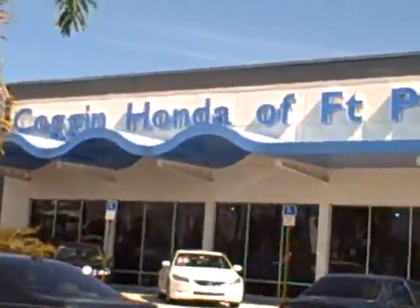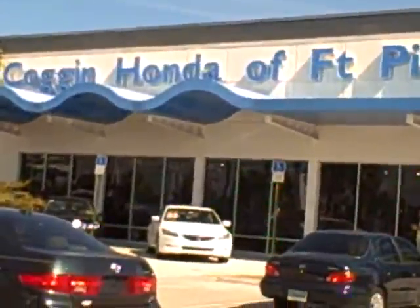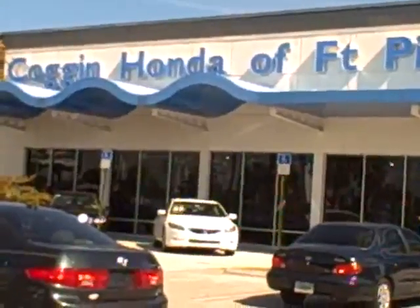Just let us know what we can do to help you at Coggin Honda Fort Pierce — we're here for you. Give us a call and we'll let you know if this one's still here. If not, I believe I have about five other Honda Civics in stock. Thank you so much, appreciate your time.